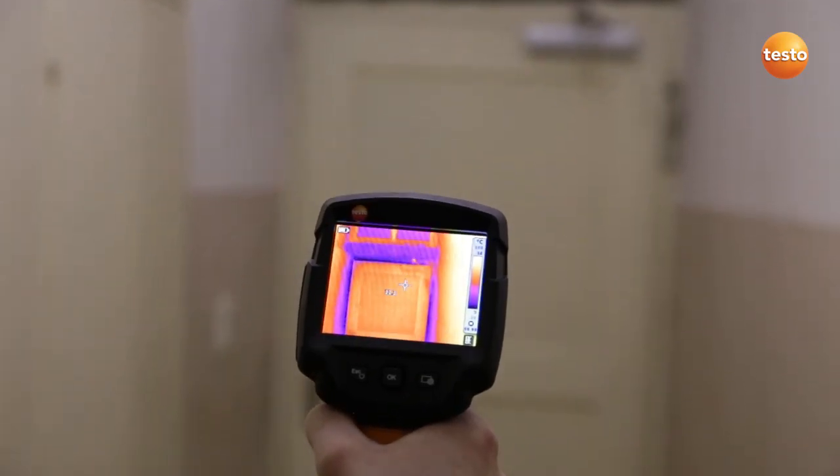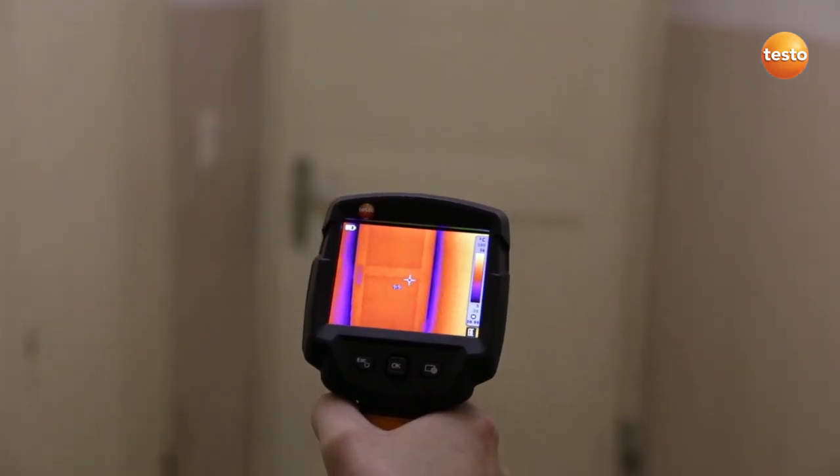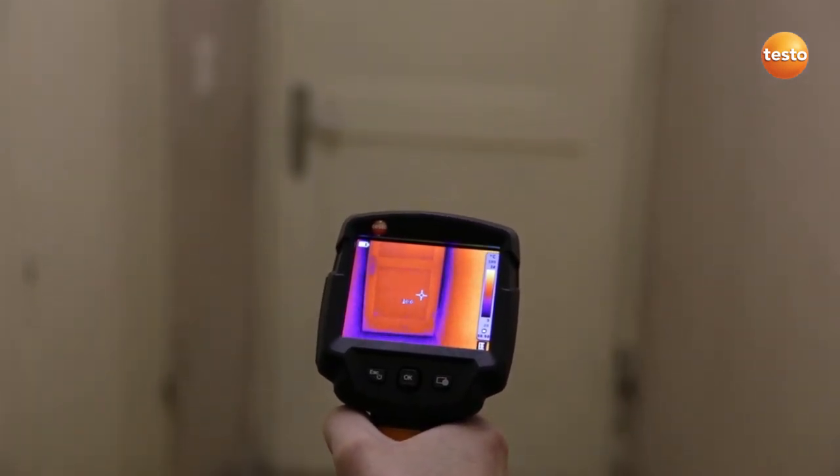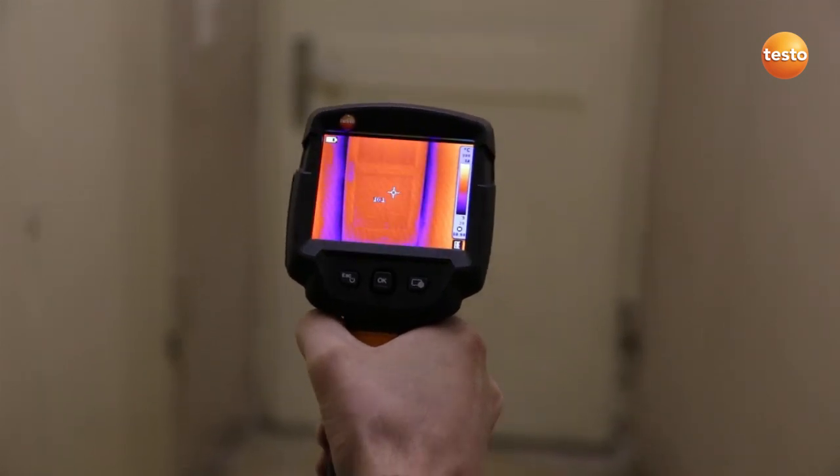You can clearly see that the outside cellar door we have here doesn't seal properly. This of course means an increased heat loss and in this case I would recommend replacing the door.